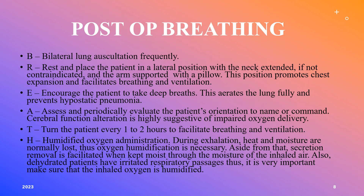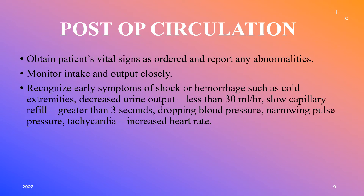Cerebral function alteration is suggestive of impaired oxygen delivery. Turn the patient every one to two hours — this decreases the risk of pressure injuries and also facilitates breathing and ventilation. When providing extra oxygen, make sure to humidify it so that we don't irritate the nasal and respiratory passages.